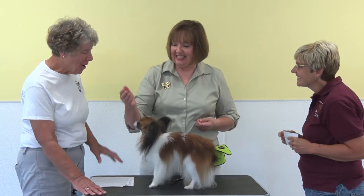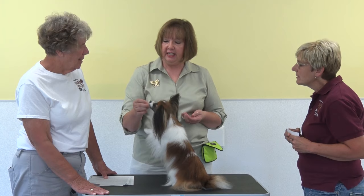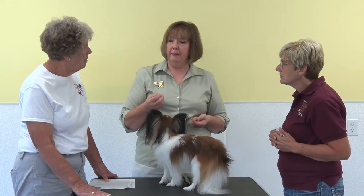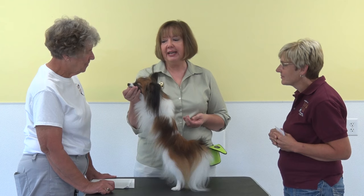Ezra can do a lot of tricks. For the trick titles, he had to do 15 different tricks including difficult chained behaviors. On one command, he goes out to a box, opens the box, brings what is in the box, goes back and closes the box — all on one command. That's the other thing about Papillons — they are a very happy-go-lucky breed.